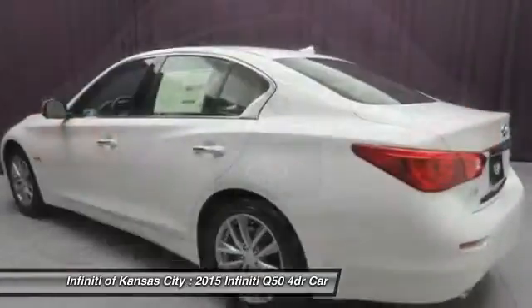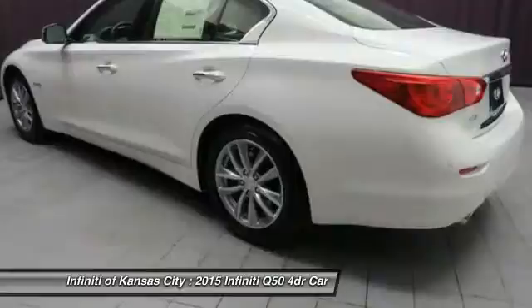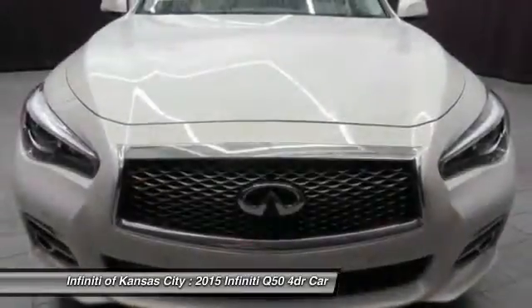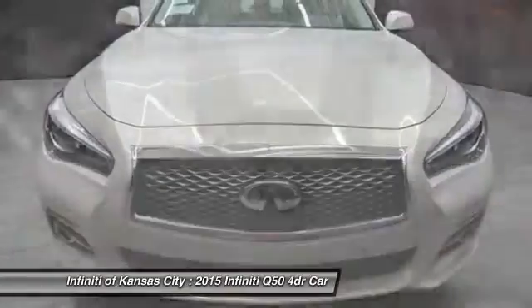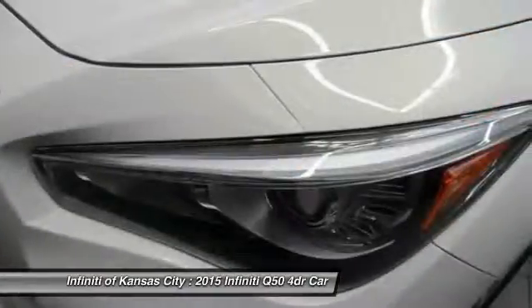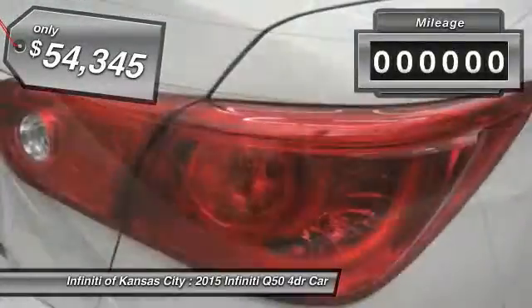The breathtaking performance of Infiniti's Q50 engine leaves nothing to be desired. The engine block is crafted out of aluminum alloy to help reduce weight and increase responsiveness, giving you incredible power and a truly thrilling drive, and is priced below $55,000.